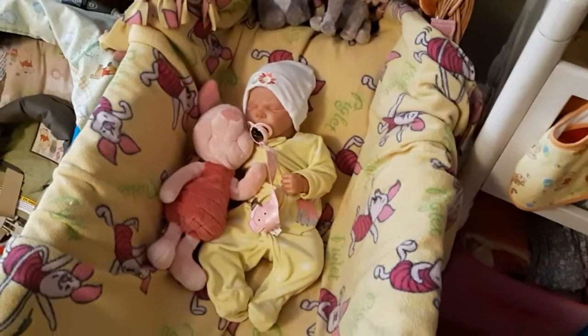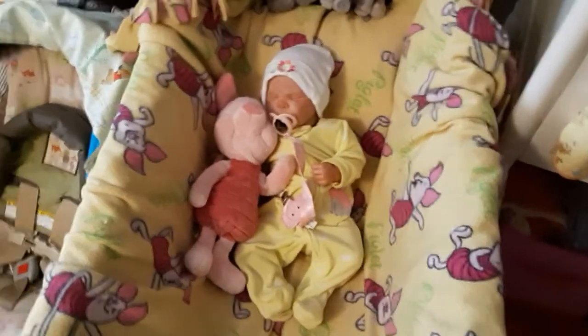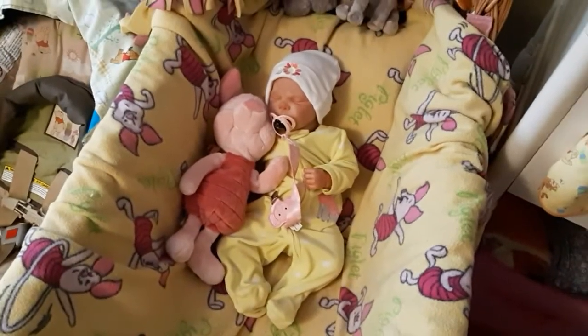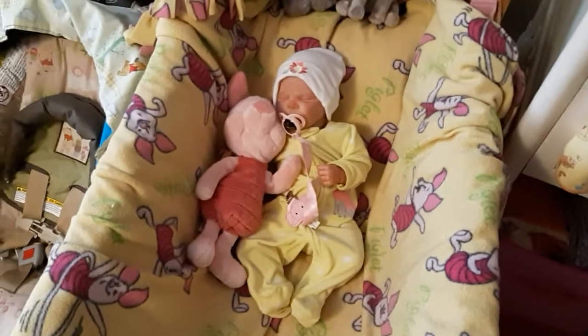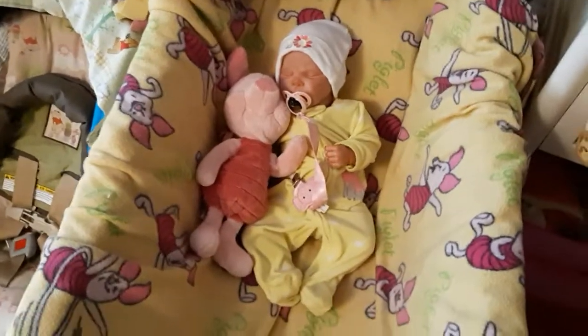Hi, welcome to Tammy's Tiny Tots Reborns. It is Thanksgiving today. Instead of Disney Monday, we are doing our Thanksgiving video instead, since our Thanksgiving in Canada falls on Disney Monday. Now we do have a Disney outfit in the batch, so we're good to go.